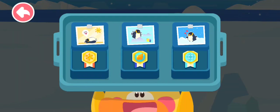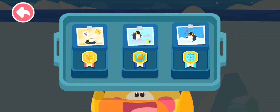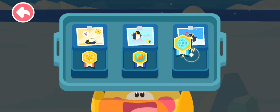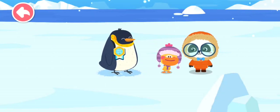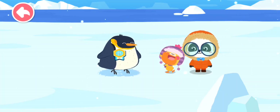Which medal should the penguin get? Medal for master of heat? Medal for overlord of the sky? Medal for master of cold! Penguins have thick feathers so they can swim in the icy ocean. This medal for master of cold goes to the penguin!